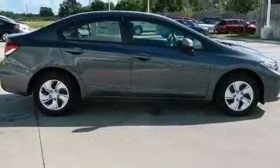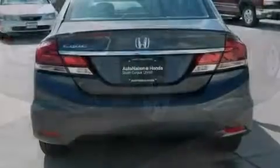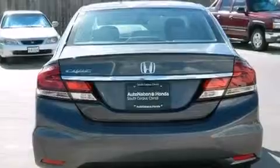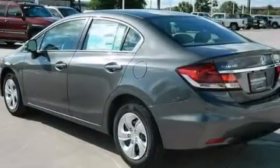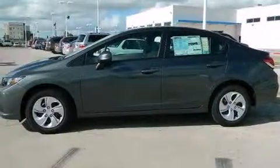Features include a low tire pressure indicator, a multi-link rear suspension, traction control and stability control systems, a CD player, a passenger side vanity mirror, front and rear floor mats, a passenger side airbag, rear seat childproof door locks, air conditioning and a backup camera.